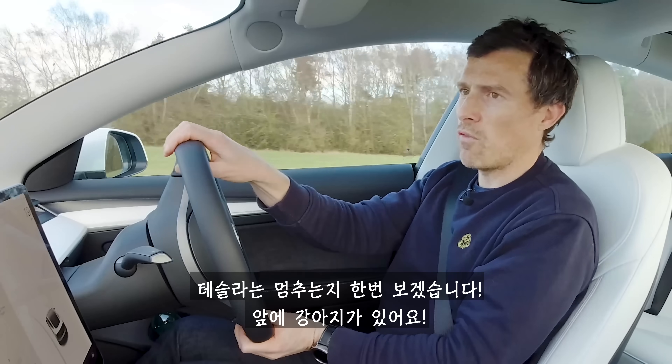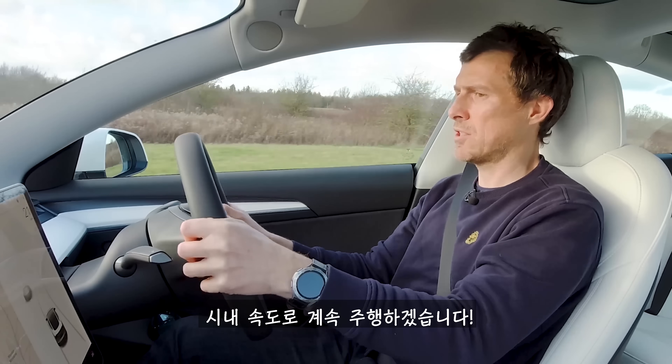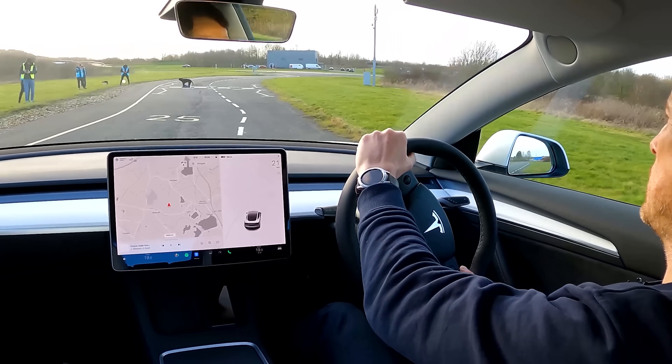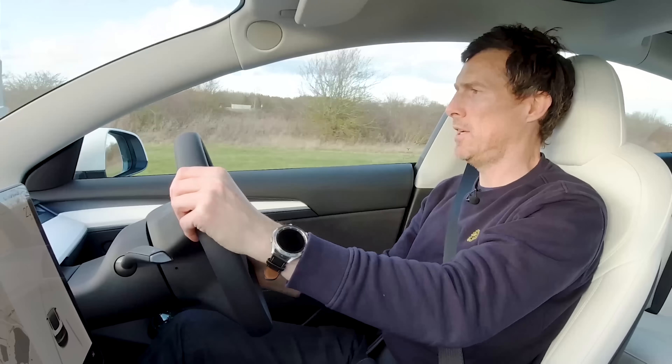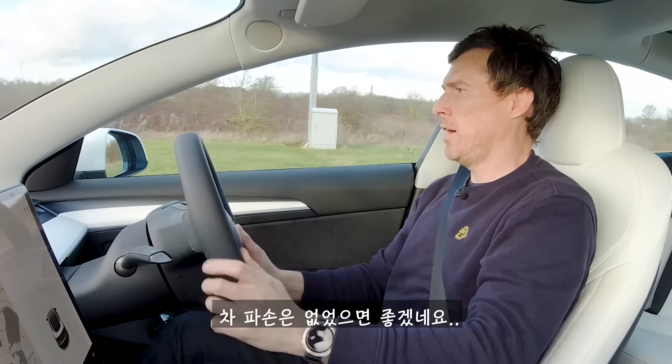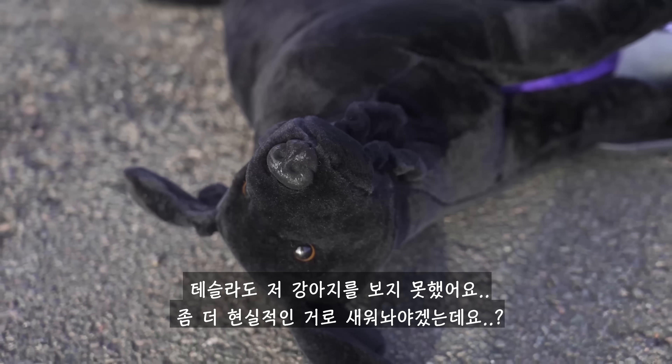Let's see if this will stop for the dog. Here's the dog — I'm just going to drive along at city speeds. La la la la la. I hope I didn't damage your car, mum. The Tesla didn't spot the dog.